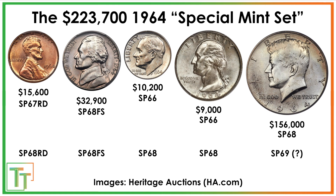Now the $223,700 special mint set is not necessarily the maximum value that these coins could achieve. Not only are not all of the auction prices recent in a strong coin market, but a lot of the highest auction prices weren't achieved with the nicest conditioned coins — those simply haven't come to auction recently. For example, the penny sold for $15,600 with a Specimen 67, while there is a 68 that exists.